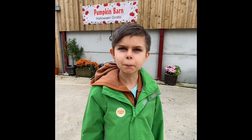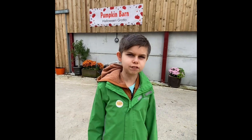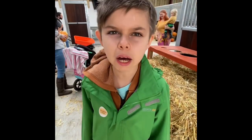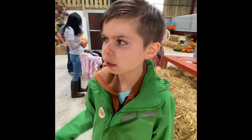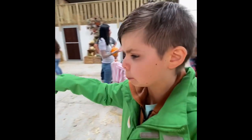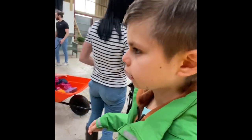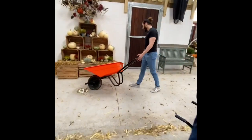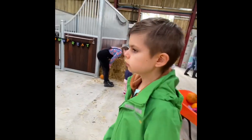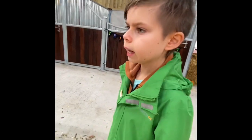So this is the Pumpkin Barn and Halloween Grotto. There's lots of things in it. So here we are in the Pumpkin Barn - you can play with the pumpkins, you've got places to have photos, and on the right is the Halloween Grotto. Inside you can see lots of scary things.